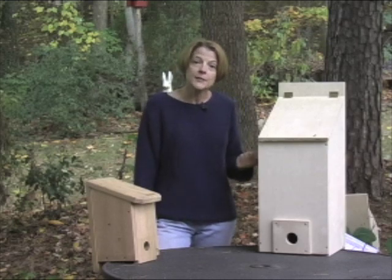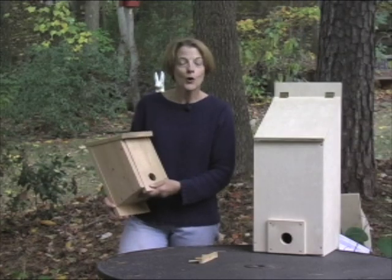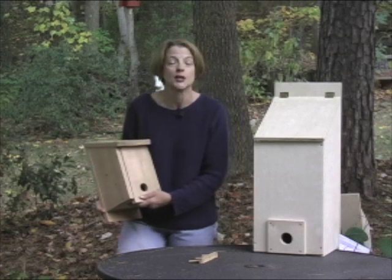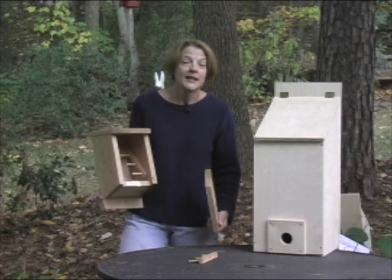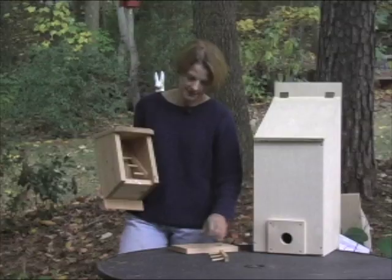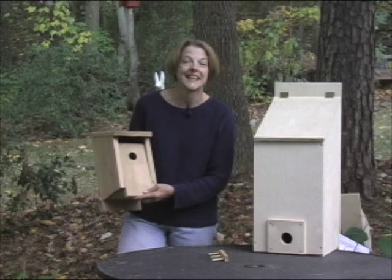There are plans for this roosting box on smelllikedirt.com if you want to build one yourself, or you can buy one. This is a great example of a roosting box you can get at your local bird store. In the wintertime, it's a roosting box — you can see the perches on the inside. But in the springtime, when it gets warm, take the perches out, flip the door around, and it becomes a nesting box.